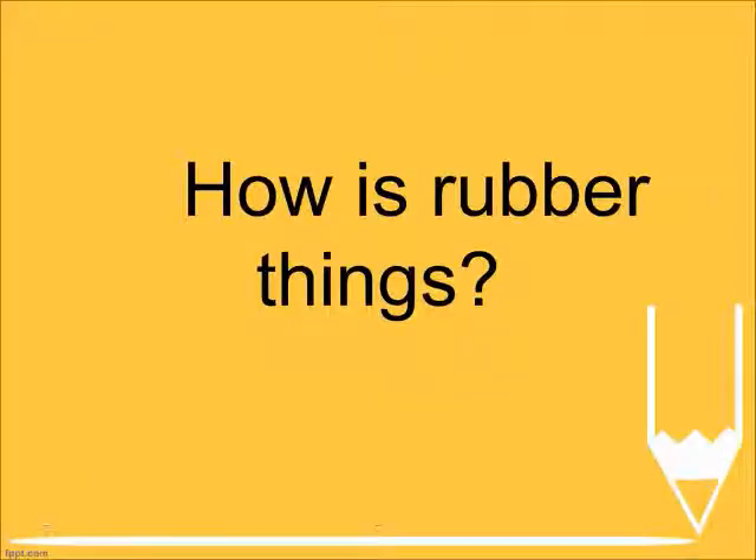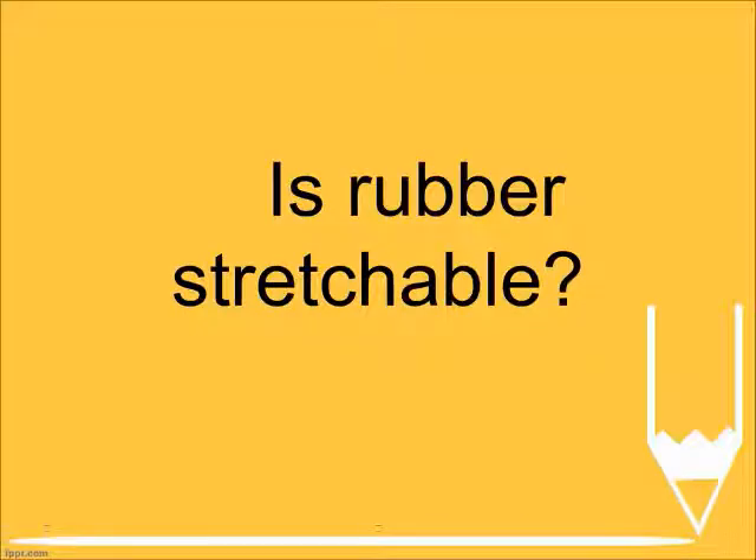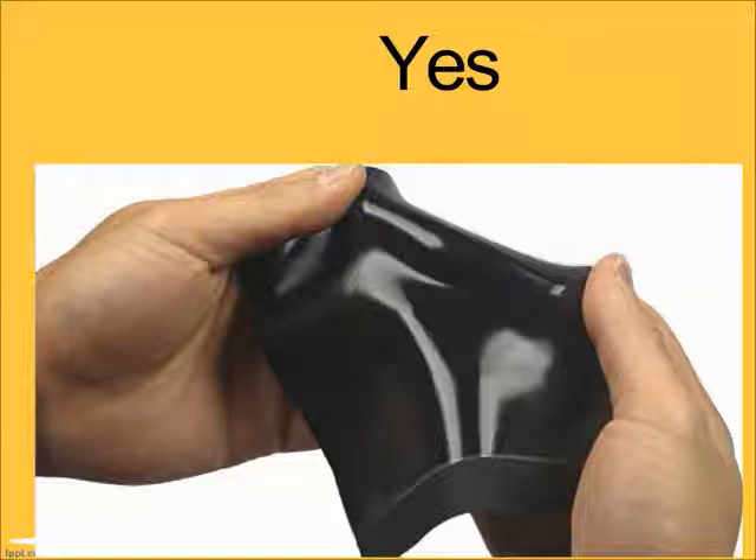How are rubber things? Soft. Is rubber stretchable? Yes.